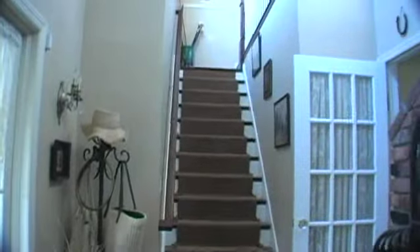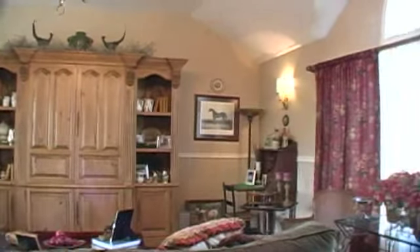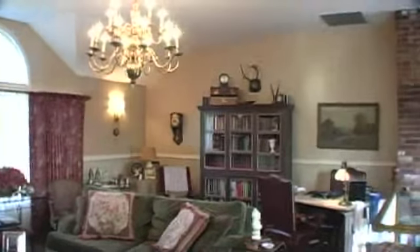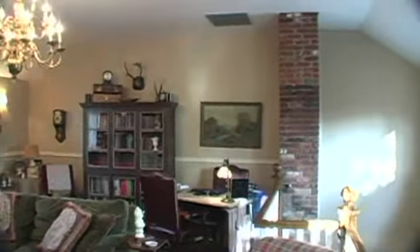Up the private set of stairs, this open space offers rich hardwood flooring, vaulted ceilings, and is perfect for an office, game room, or study.